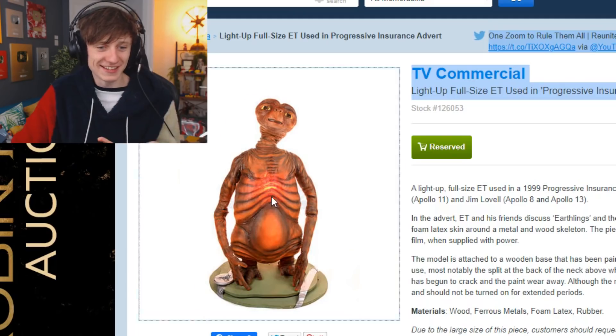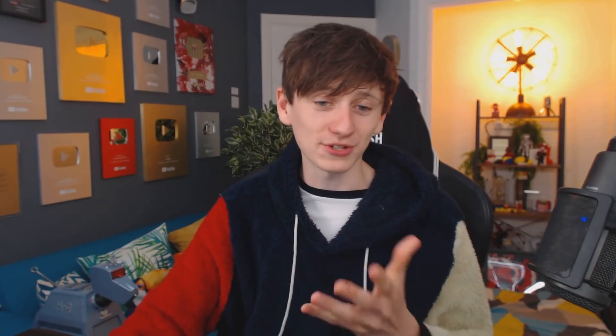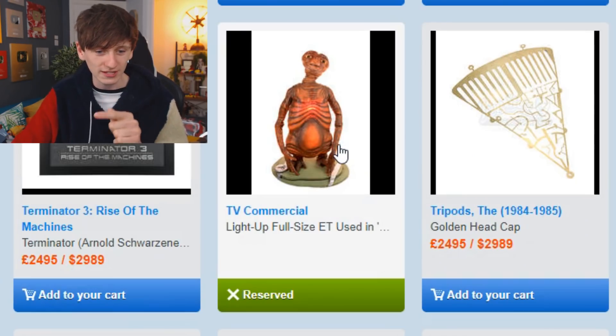There he is — the actual full ET used in the actual commercial. We only saw his bloody head! Someone's already tried to buy that, and we can work out how much — they purchased ET for £2,495.